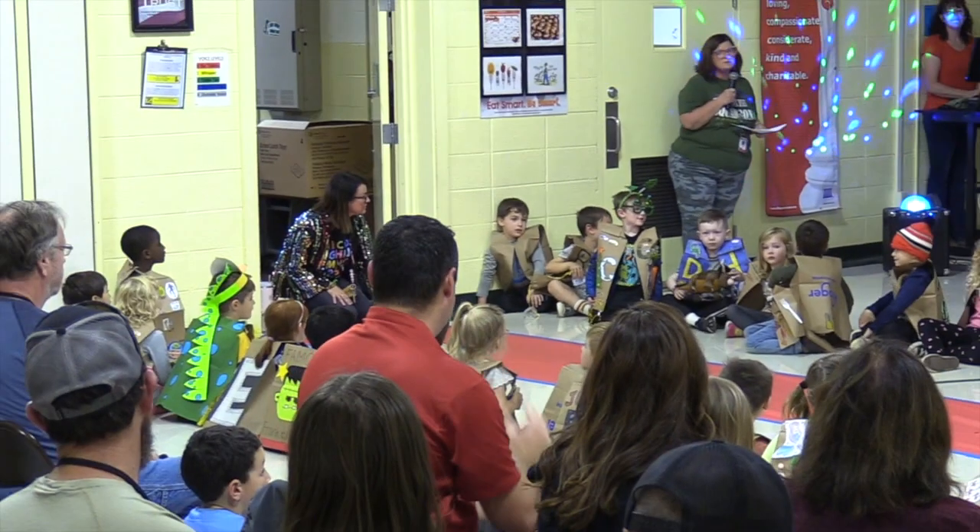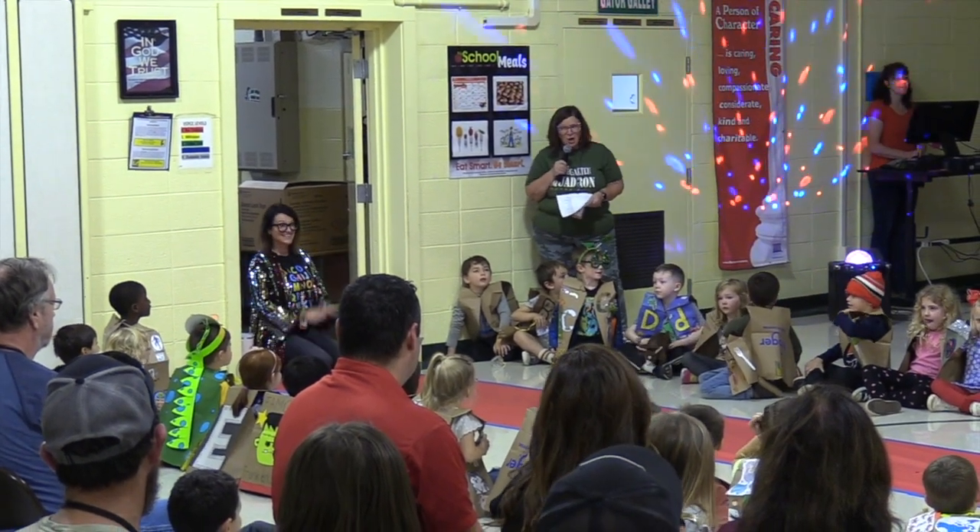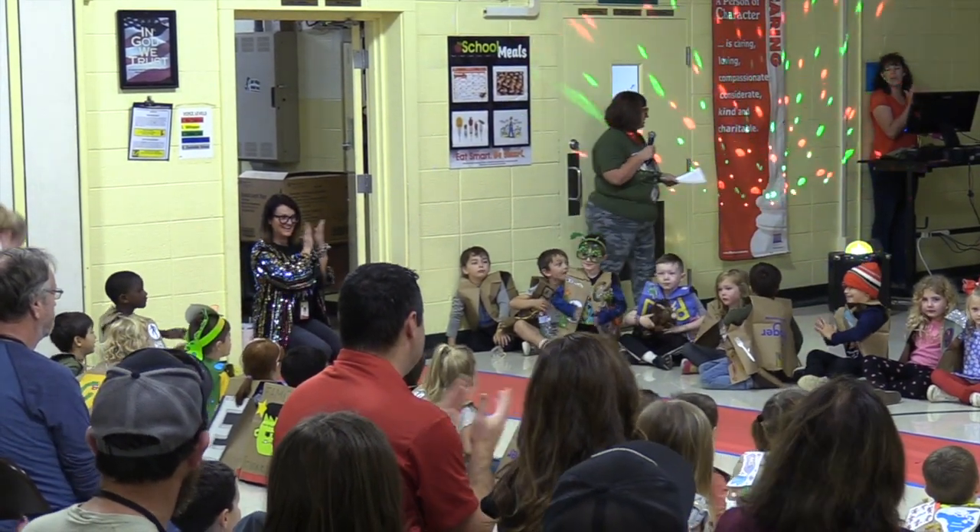Welcome to our 2023 Kinder Alphabet Bootcamp Fashion Show. Let's hear it for the letter A.